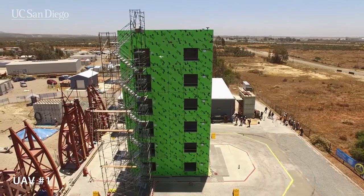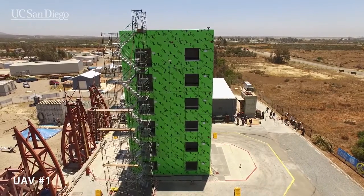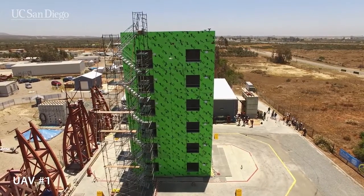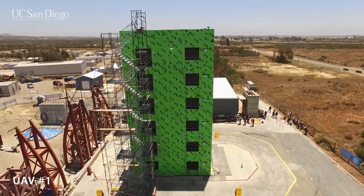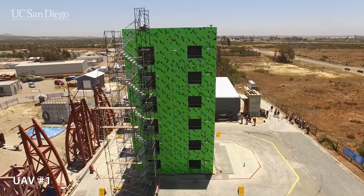The building will undergo fire testing after the earthquake simulations. The researchers are working to evaluate the distribution of loads and failure mechanisms within the structural components of the building, and to validate computer models that can be used to predict a structure's performance during different earthquakes.